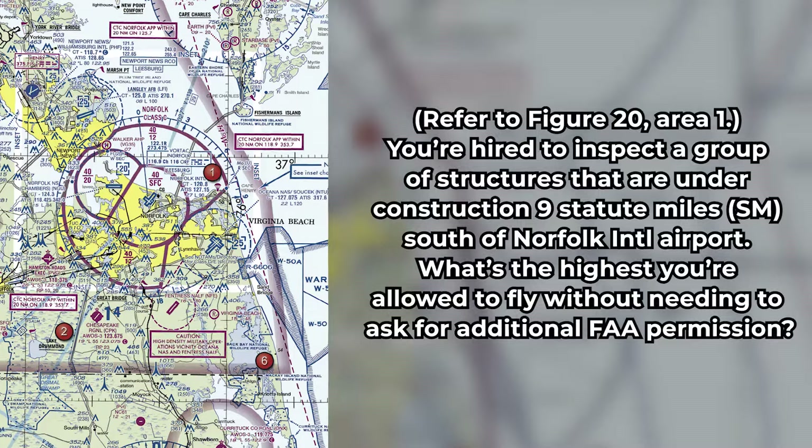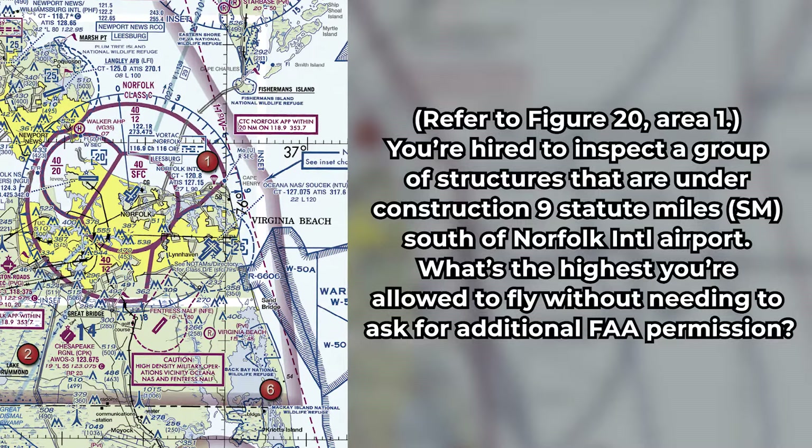The first question is: refer to Figure 20, Area 1. You're hired to inspect a group of structures that are under construction nine statute miles south of Norfolk International Airport. What's the highest you're allowed to fly without needing to ask for additional FAA permission?